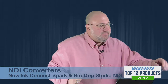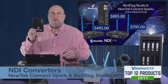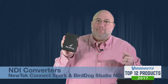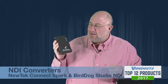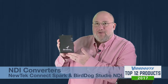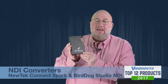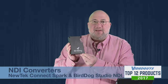This product category has two products in it. The other is the Bird Dog Studio, which just started shipping — it just made it under the wire to be a top 12 product of 2017. Congratulations to the team down under; it's made in Australia and final-assembled in the US. The Bird Dog Studio is a higher-end product at $895, and it has both SDI and HDMI.